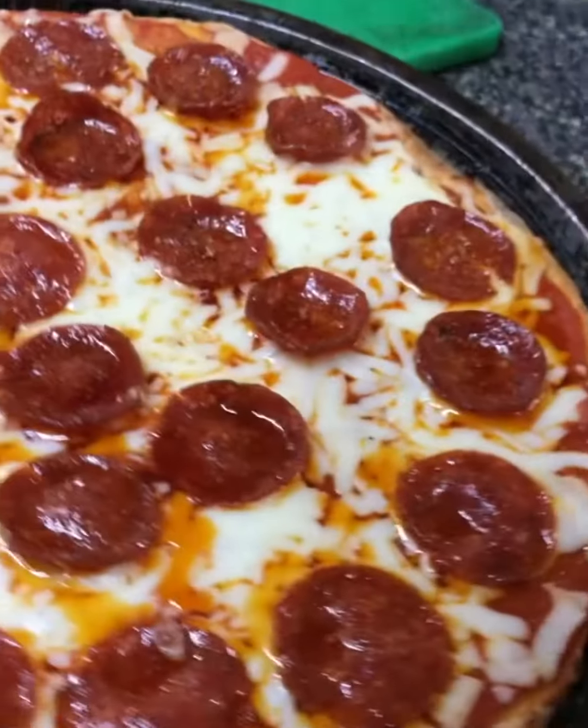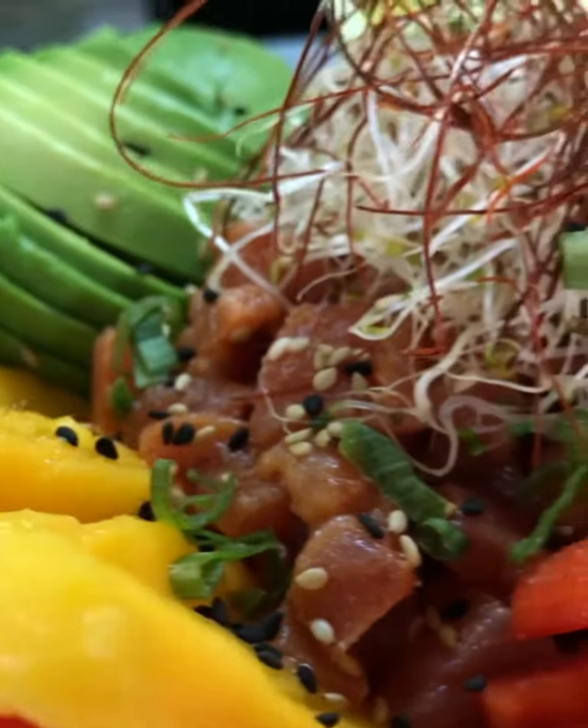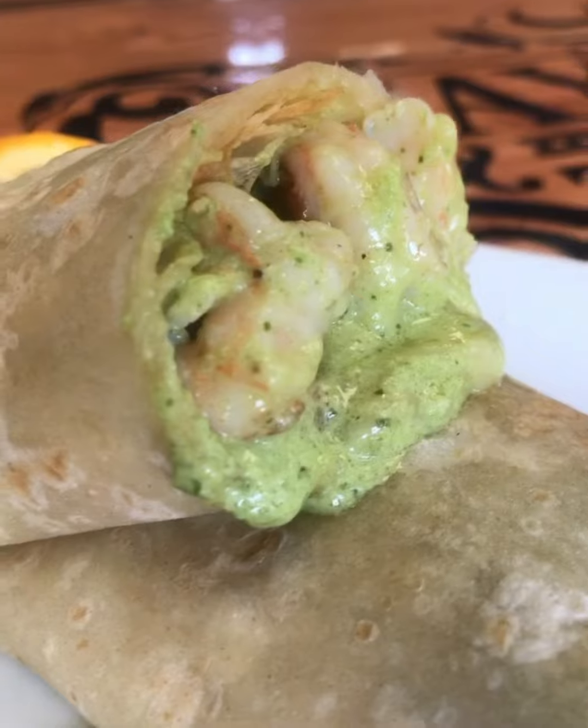We also had pasta, pizza, a triple cheese burger with seasoned fries, a poke bowl with salmon and shrimp. Couldn't leave without trying the shrimp burrito with a recipe from Sinaloa.